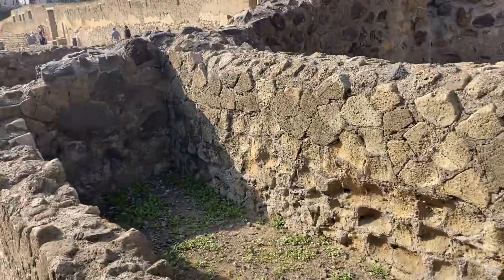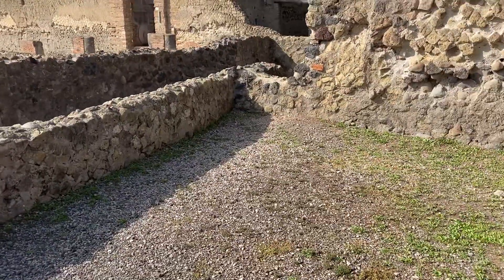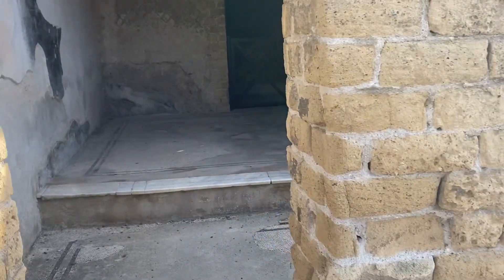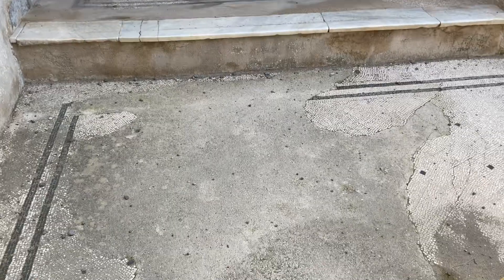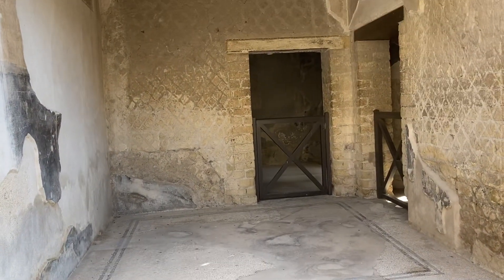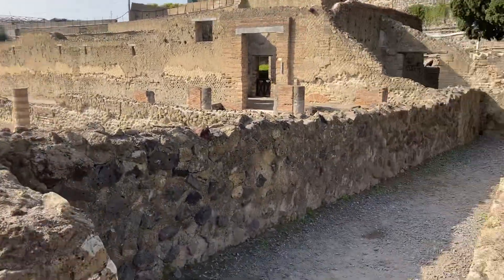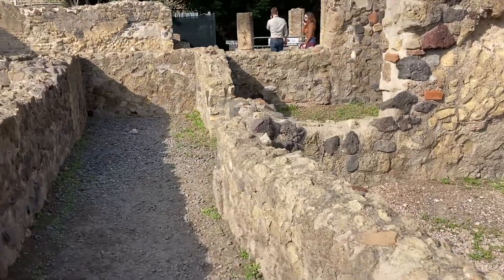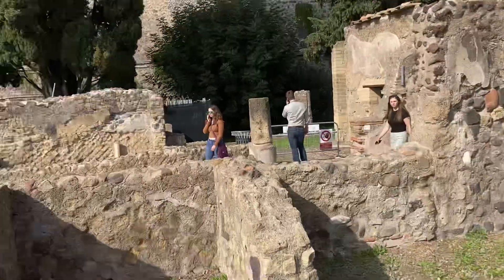I can actually go down in here. I can't get over the floors.